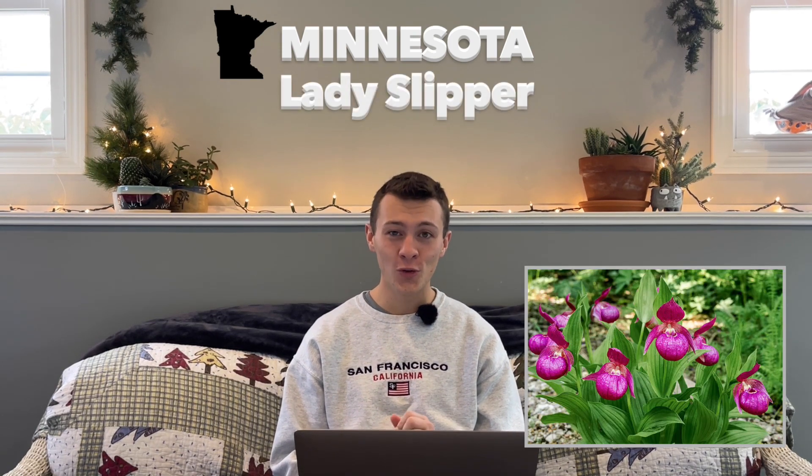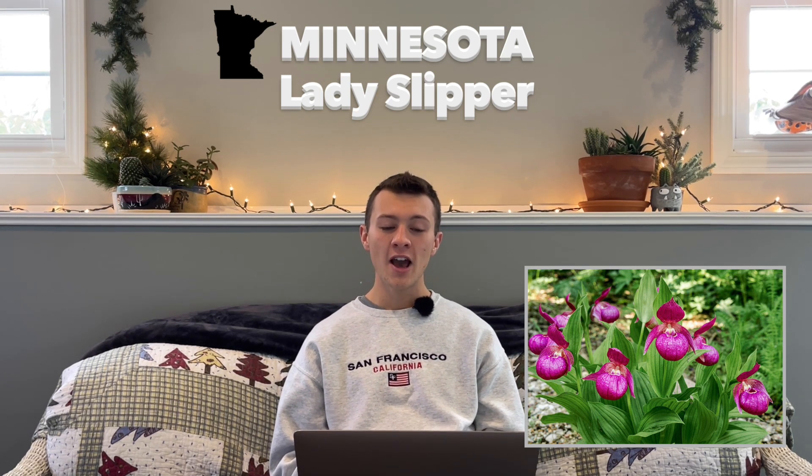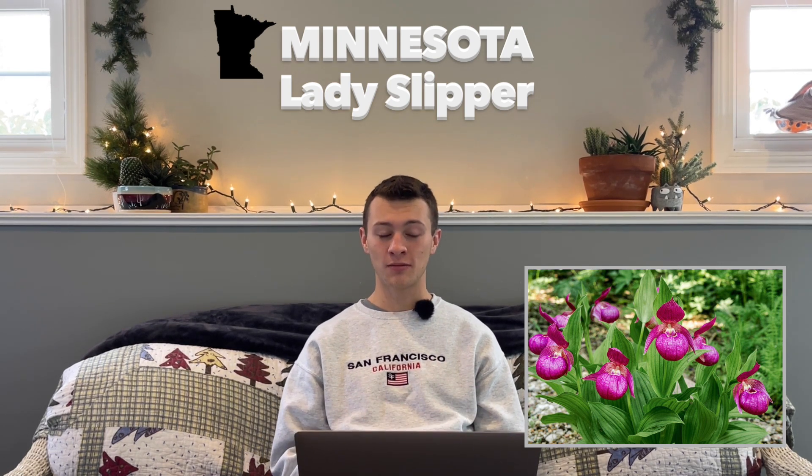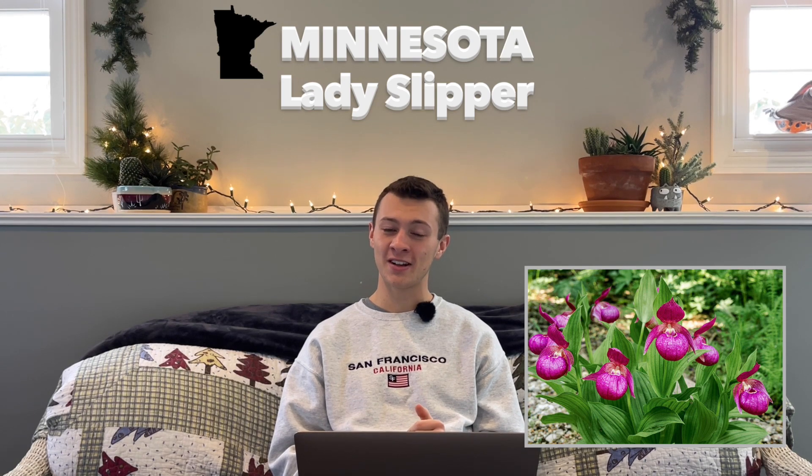Next up is Minnesota. Their state flower is the Pink and White Lady Slipper, which is only hardy in zones 2 through 5. It was adopted in 1902, and what's really interesting about this plant is that it can take up to 16 years to produce its first flowers, and the plants can live up to 50 years. This plant has been protected since 1925, and it is totally illegal to pick flowers or uproot any of these plants — it makes sense why, if it takes them 16 years to flower.